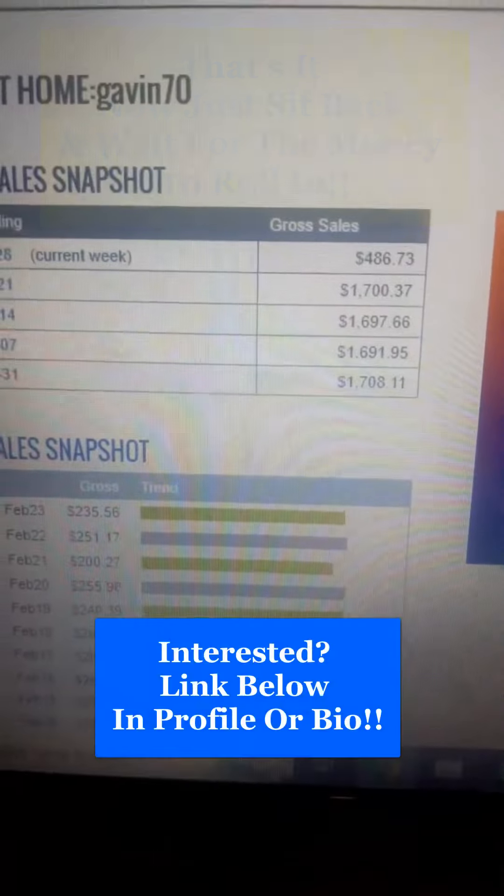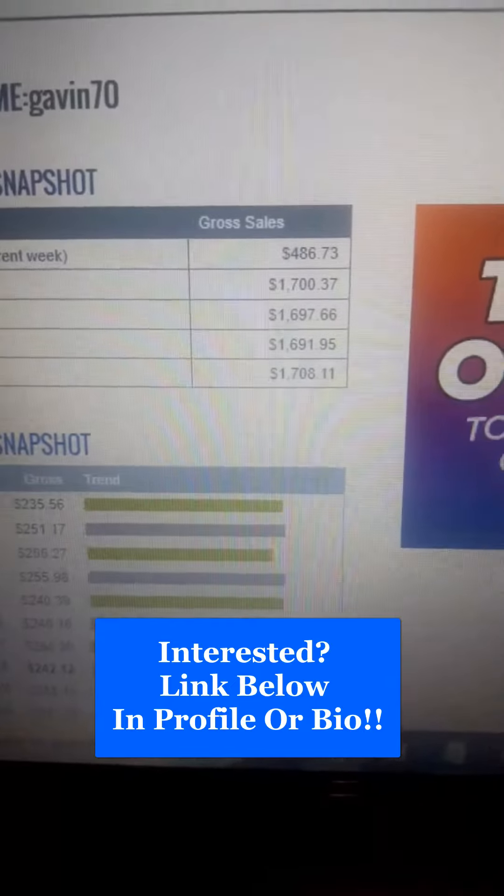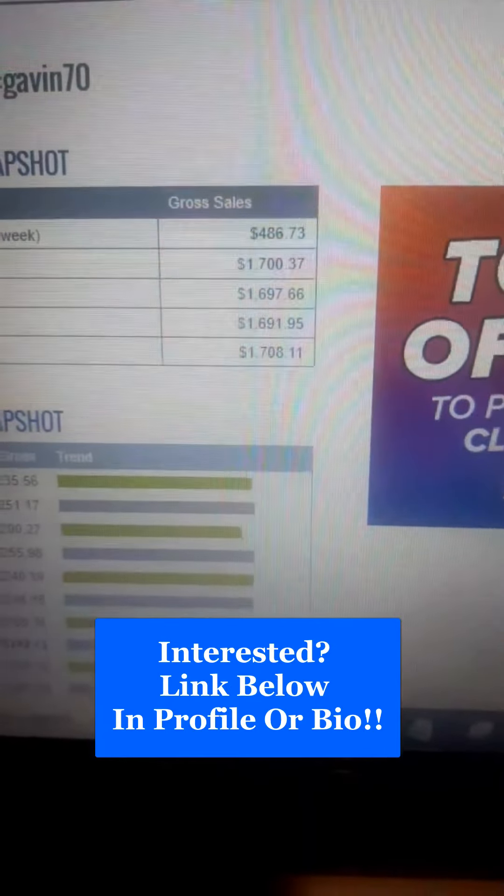To get detailed information on how to get my free training and my 80 professionally written email swaps, click on the link below in the description, in my profile or bio.